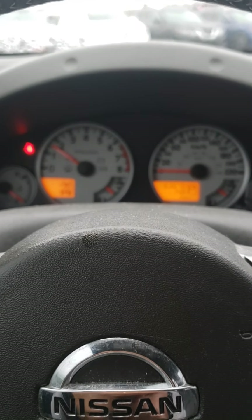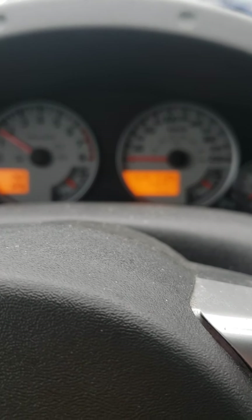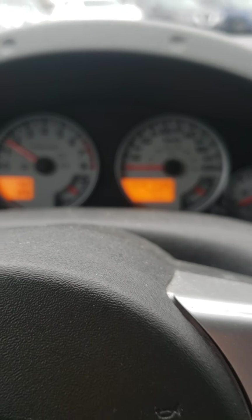This car just came in and it doesn't have any warning lights on, which is great. The customer took very good care of the car. It has only sixty-three thousand six hundred seventy-eight kilometers, which is very low.